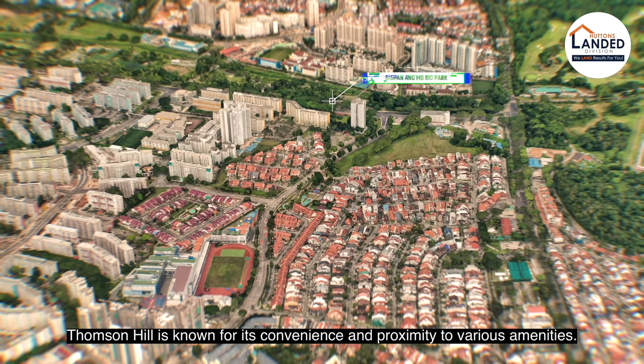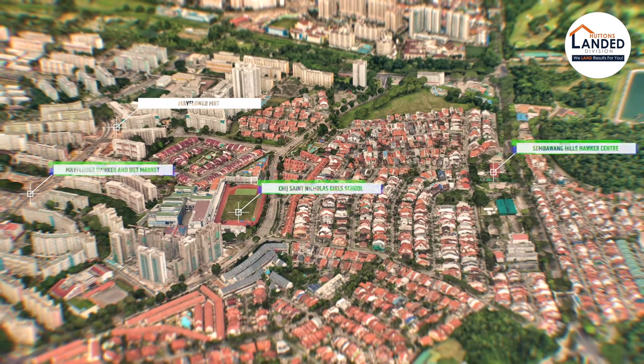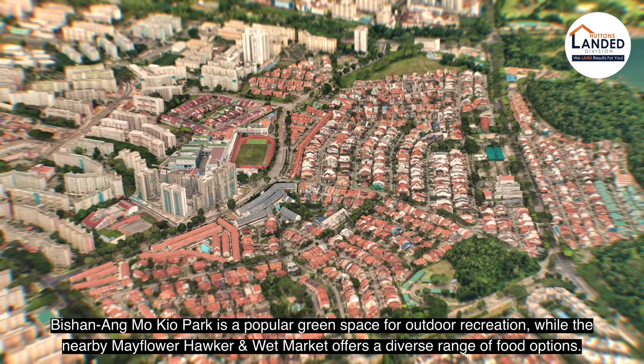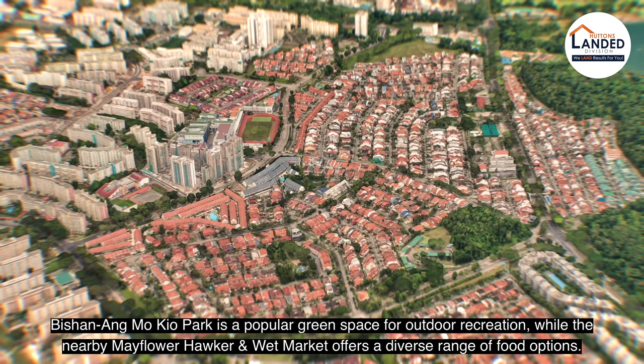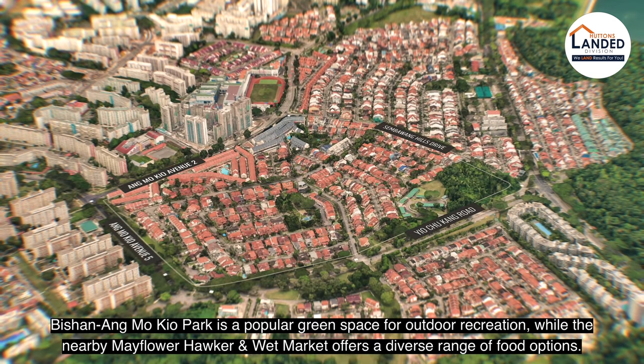Thomson Hills is known for its convenience and proximity to various amenities. Bishan Ang Mo Kio Park is a popular green space for outdoor recreation, while the nearby Mayflower Hawker Centre and Wet Market offers a diverse range of food options.